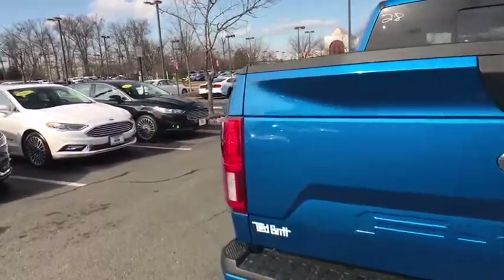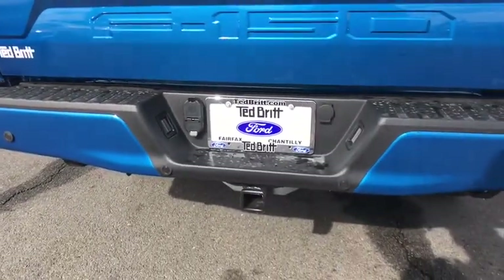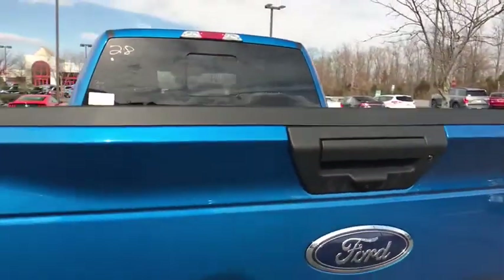Fog lights. Rear window defroster. Power windows. Brake assist. Tachometer. Panic alarm. Remote keyless entry. Driver vanity mirror. Tilt steering wheel. Towing package.